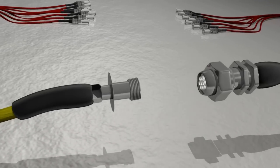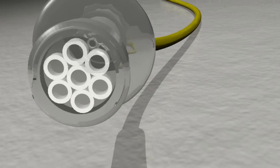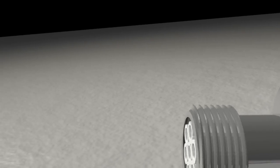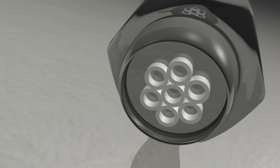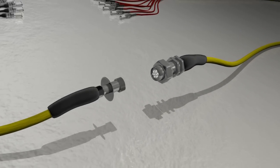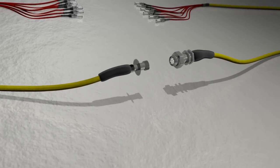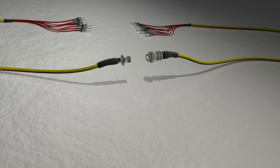Valdor's Heptoport is revolutionary because it allows for seven separate pairs of fibers to be linked together with just a single conventional optical connector. Current technology requires each fiber to be coupled with its own individual connector. By implementing Valdor's Heptoport, end-users would be able to shrink their connector space sevenfold while reducing costs dramatically.